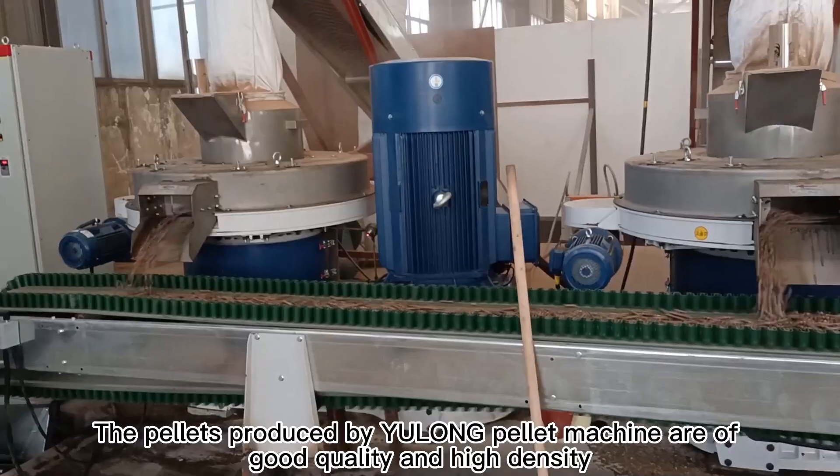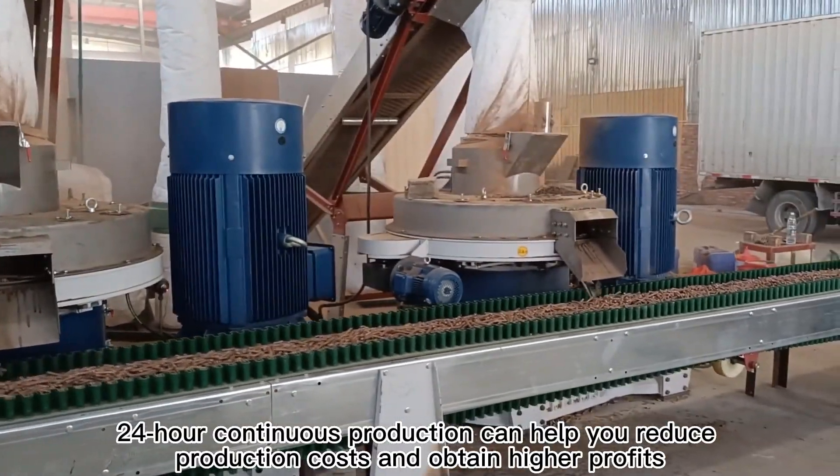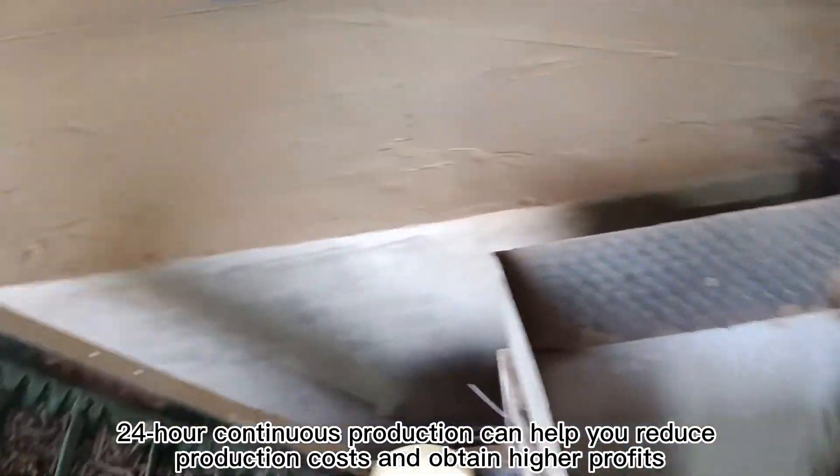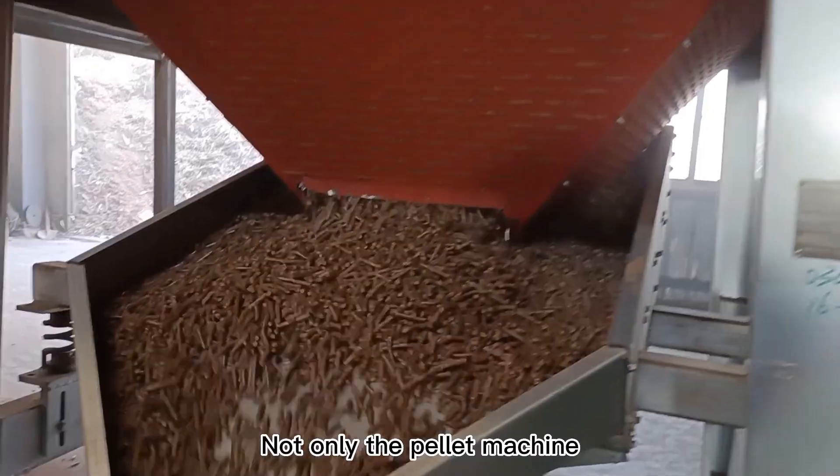The pellets produced by Yulong Pellet Machine are of good quality and high density. Continuous production can help you reduce production costs and obtain higher profits.